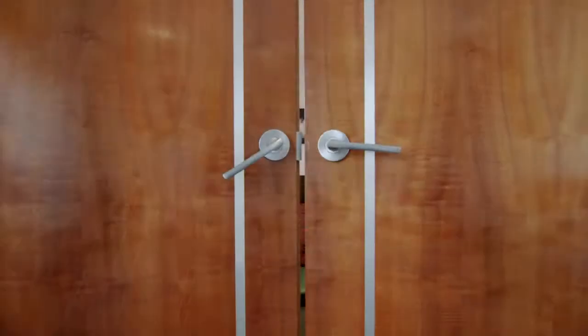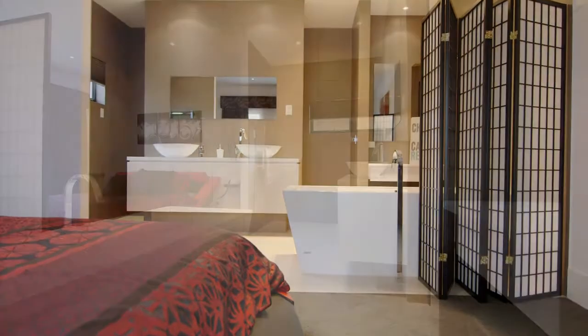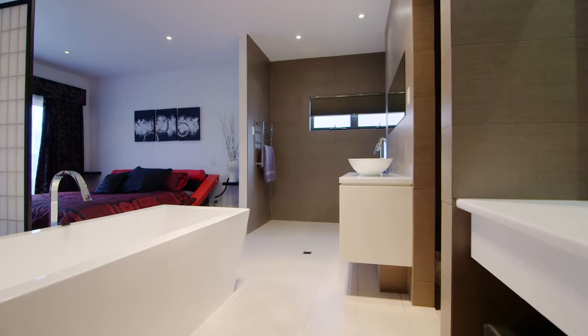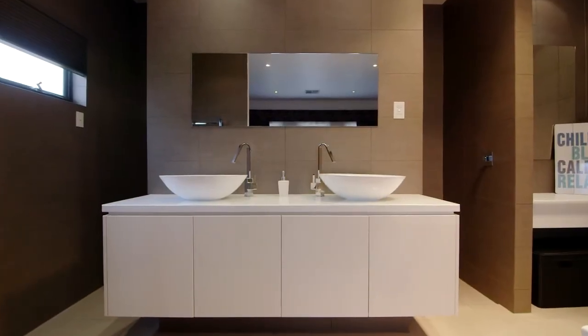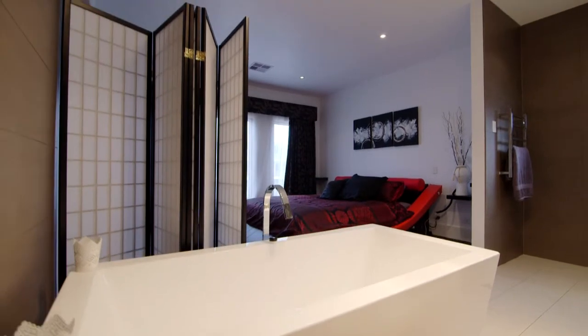This four-bedroom owner-designed home offers a master bedroom with an open-plan design which has a large walk-in robe, twin basins, a free-standing bath, and a glassless shower.